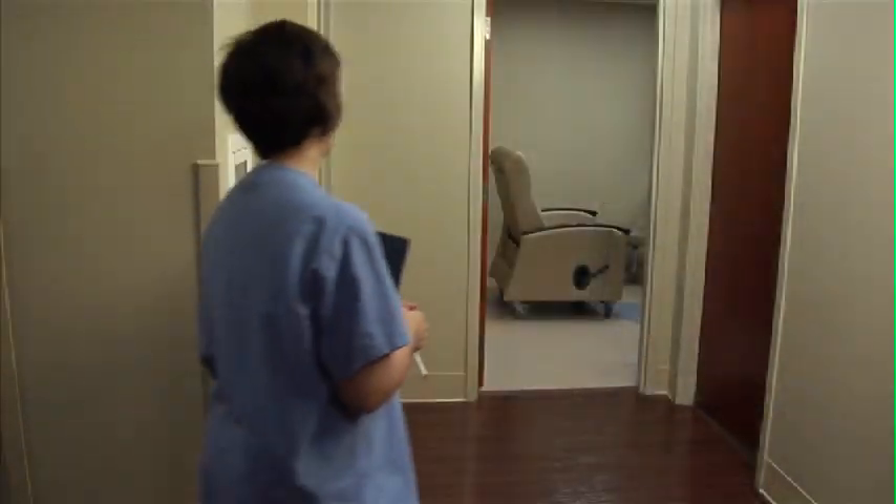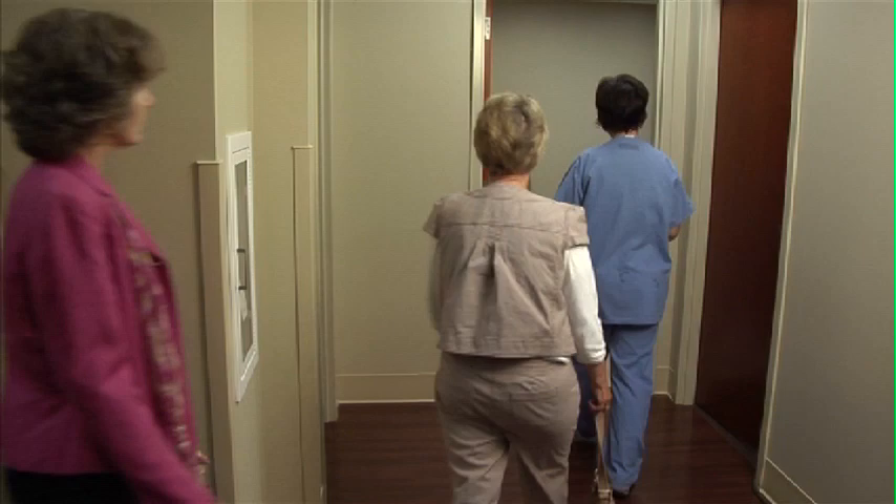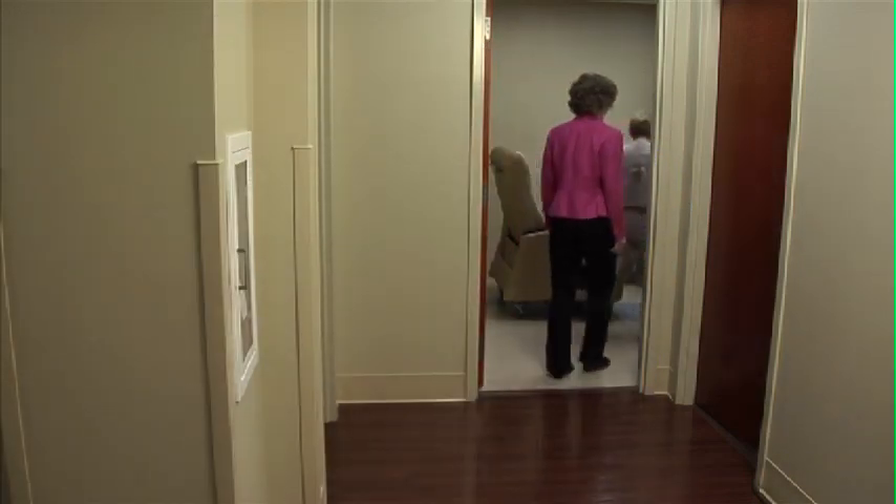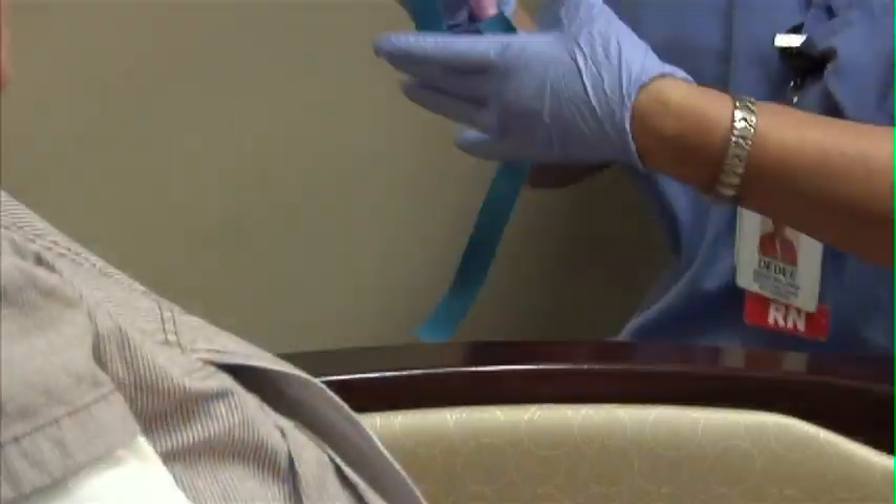One of the first steps in your spine surgery experience is the pre-admission testing, which will take place a week or two before surgery. The nurse interview will include your health history, lab work, diagnostic tests, and medications you're currently taking.